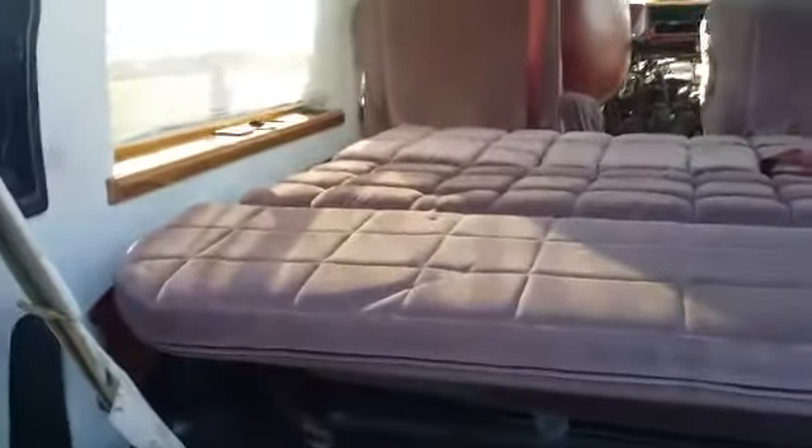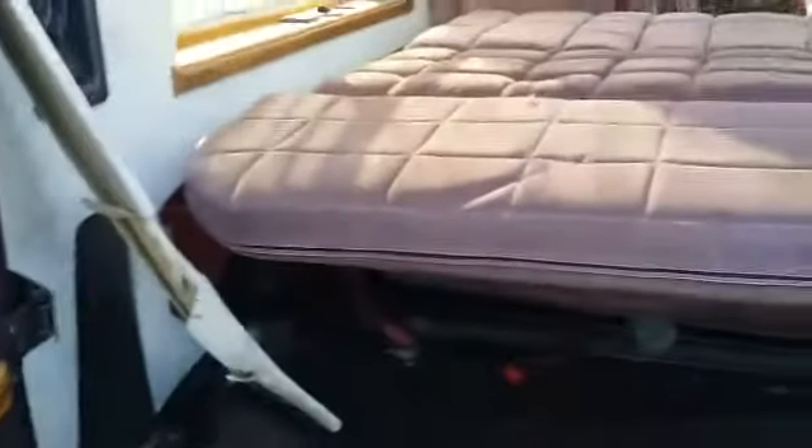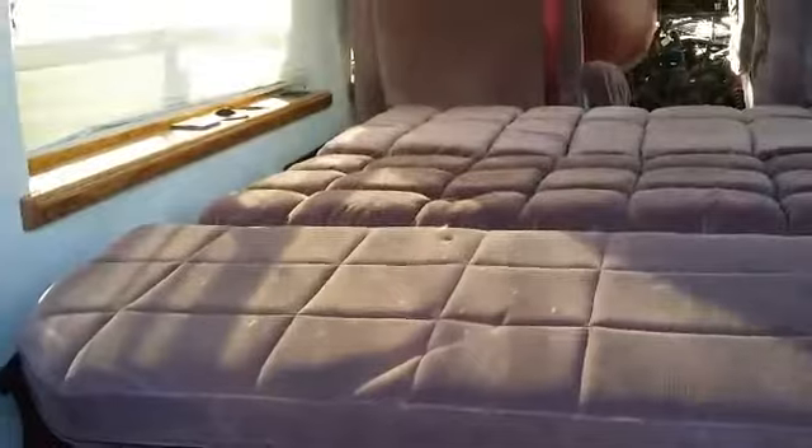Look at this find — this is one of those seats that folds into a bed, already in the vehicle. It would probably cost you about 50 to 60 bucks for this seat. You can just take it right out by the bolts, put it in your conversion van, and there — that solves your bed problem right there.